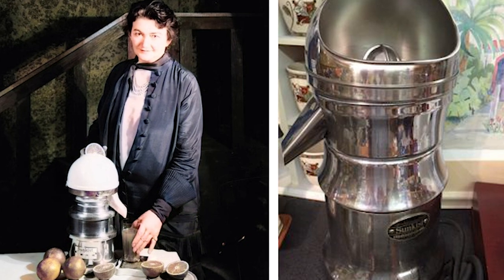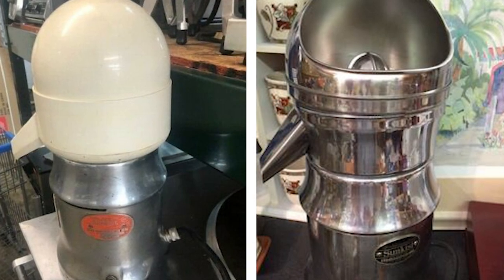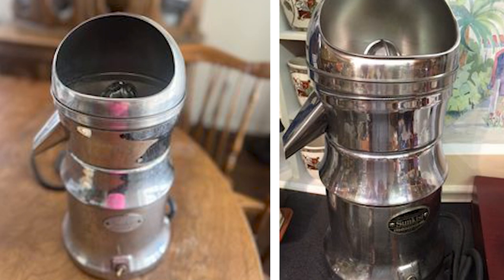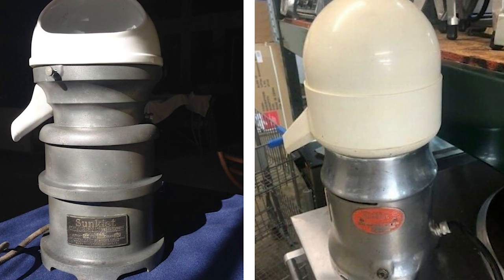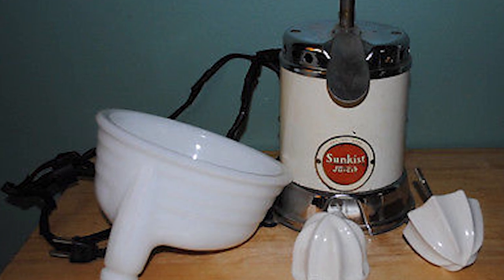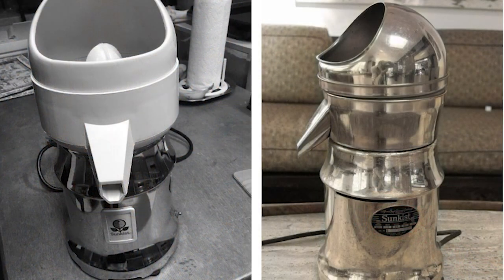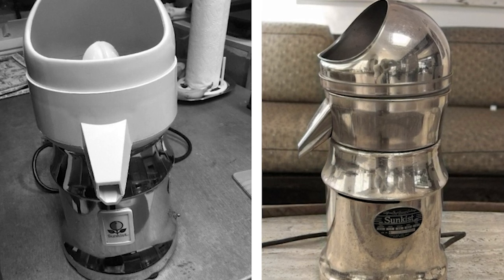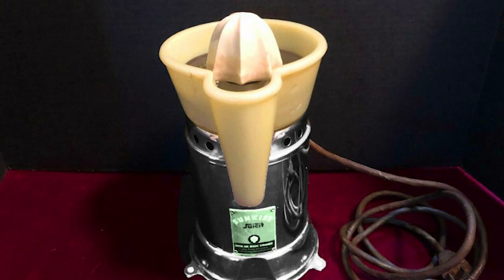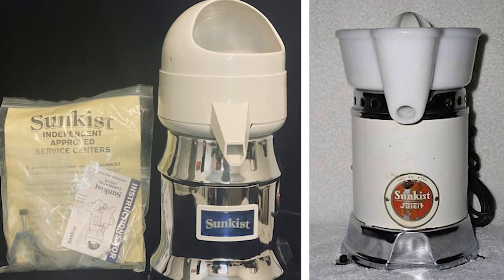And the juicy part is just ahead. Imagine a bright, cheerful juicer sitting on the counter, ready to squeeze out fresh, tangy orange juice. The Sunkissed Juicer wasn't just about making juice — it was about bringing a zest of freshness into everyday life. Its sturdy build and efficient design made it a favorite in households, simplifying the juice-making process and adding a dash of charm to the kitchen decor. These vintage juicers are still revered, not just for their juicing capabilities, but also as collectibles — a reminder of a bygone era when appliances were designed with care and a touch of artistry.